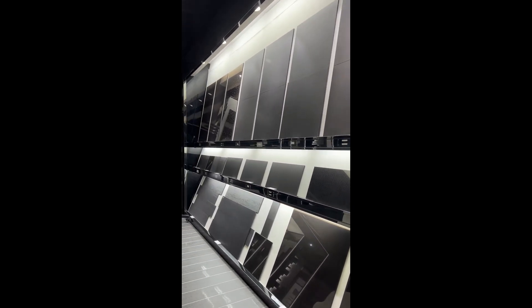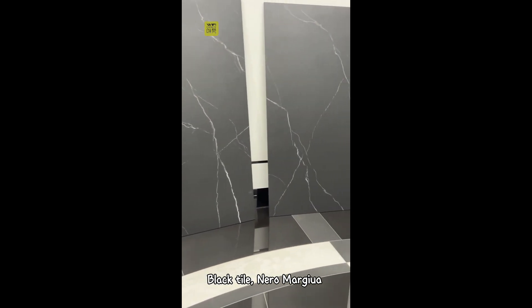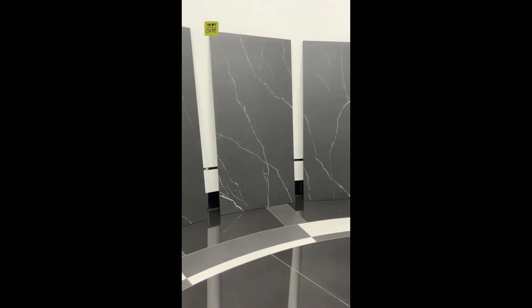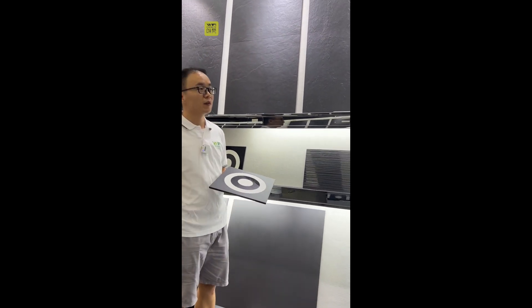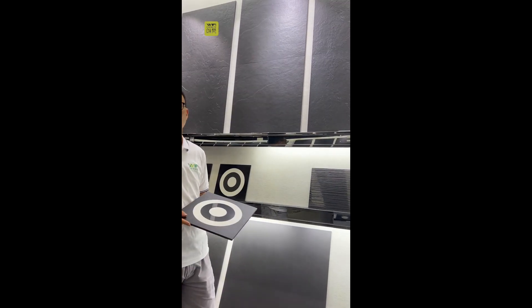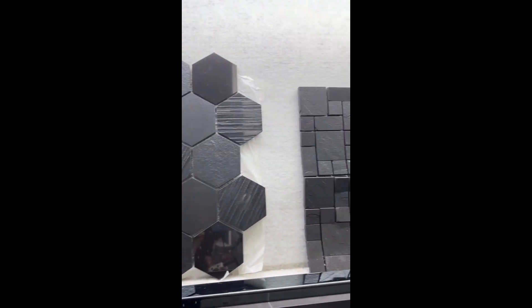All the black tiles we have come in many sizes like 60 by 60 and 60 by 120, which are the most popular for our exporting, and different finishes — matte and shiny — as well as different kinds of mosaics and customized products like this.